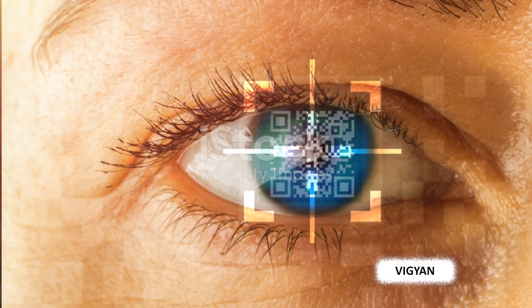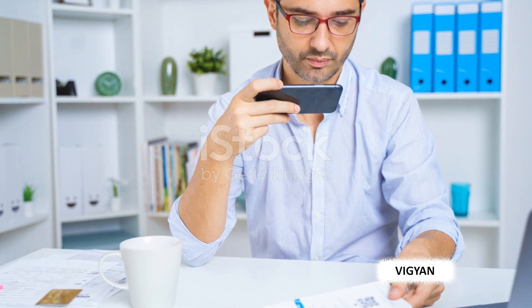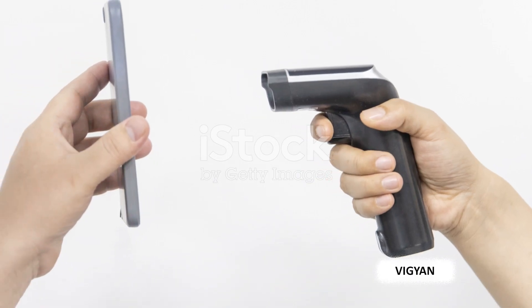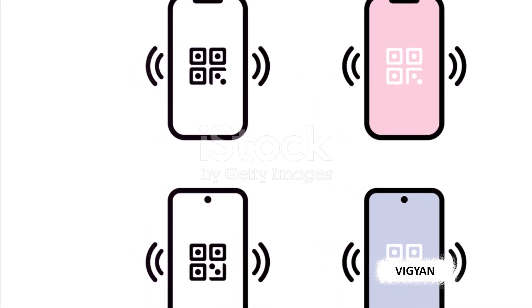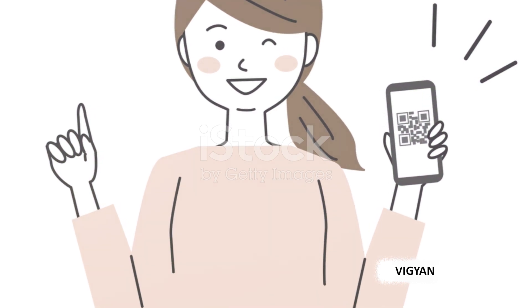Over the years, the humble QR code has evolved from a simple tool for tracking car parts to a powerful symbol of the digital age. It's a testament to the power of innovation and the limitless potential of technology. QR codes opened up a world of possibilities — but how do they work?